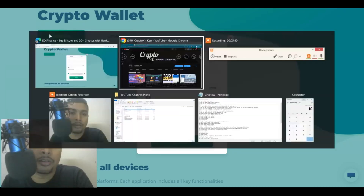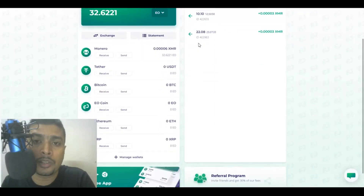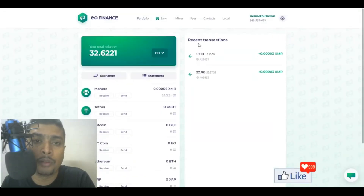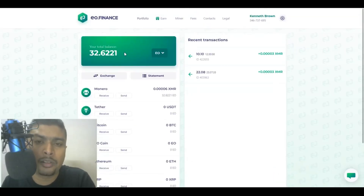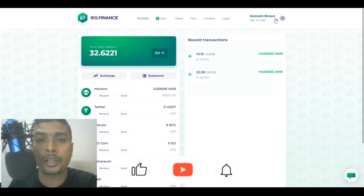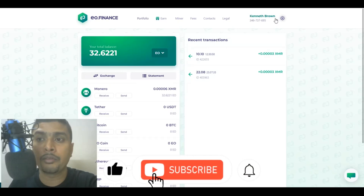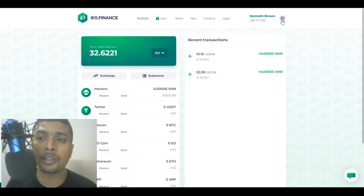Once you log in, this is going to be your dashboard. Let me pull up my dashboard — this is the dashboard for eo.finance. As you can see, I have some balance from the mining that I do on my laptop from time to time. Here you have a menu, and to the right you have your profile information. You need to ensure that your name is in green — if it is in red, your account is still not verified. Get it verified and update your profile by clicking on the gear icon.